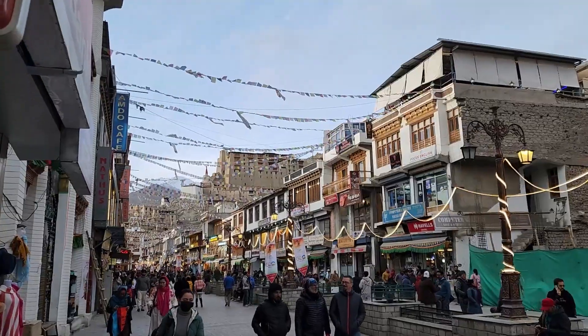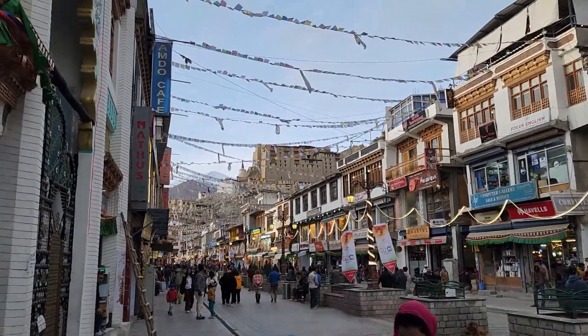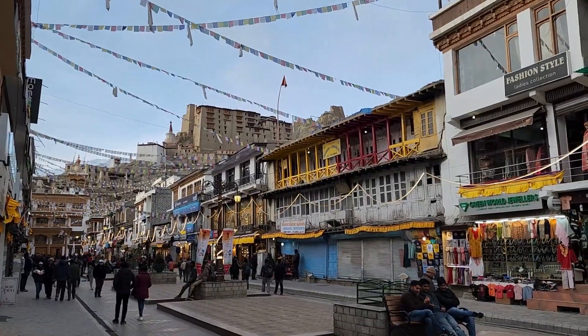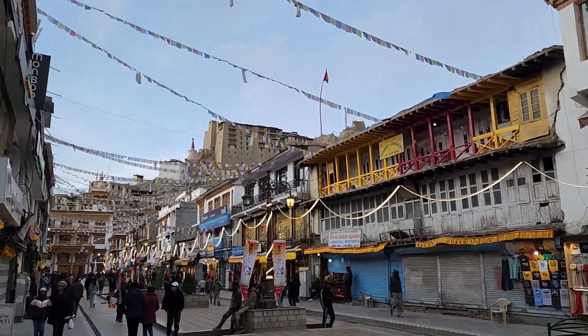We bought a few shawls and some delicious momos and returned to the hotel — end of day one. Stay tuned for the day two video coming soon. By the way, the structure you can see up there is the Leh Palace. Thanks for watching.